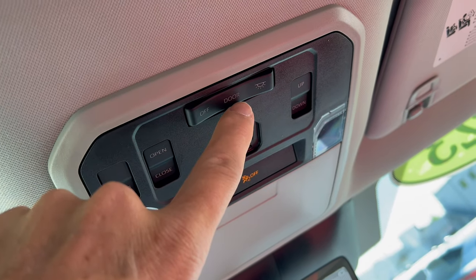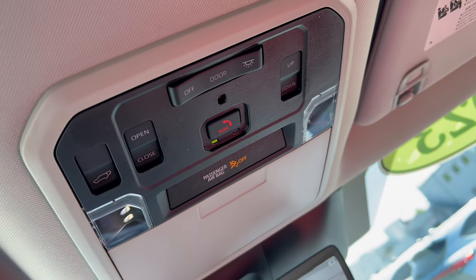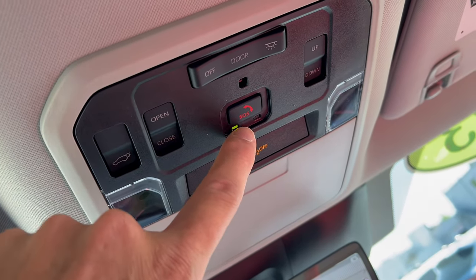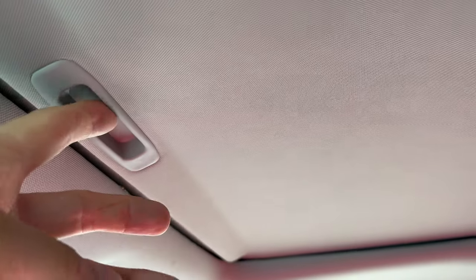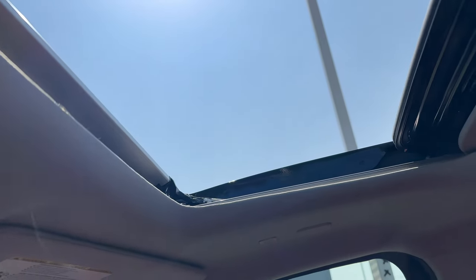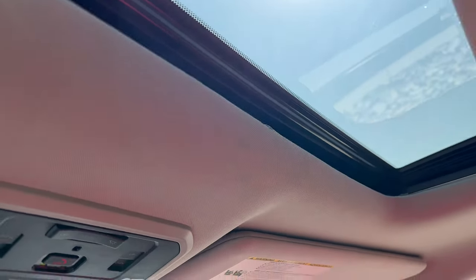Overhead console has LED dome lighting, as expected in a TRD Pro. To have dome lights activate on door open, the button needs to be set to 'door' in the center position. There's an SOS emergency button up here as well. The sunroof shade is manual, and then with one touch the sunroof opens all the way, and one touch back closes it. Sun visor has lighting, vanity mirror, and slides to block side sun.